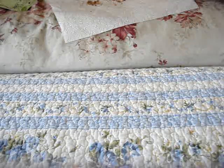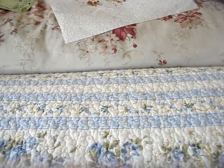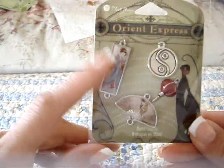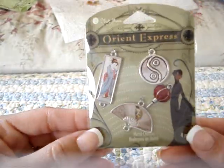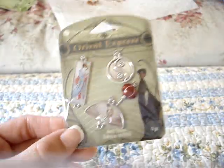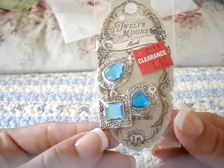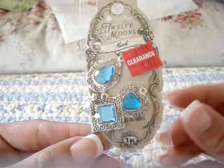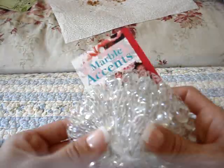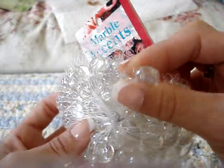I think it was JoAnn where I found these — some more charms. These Asian charms, I thought they were cute. They were 50% off as well, so I think they were $3.00. And then also these really pretty blue charms, which were on clearance for $1.97. And then I got some more of these clear gems — they're small, so they're really cute.